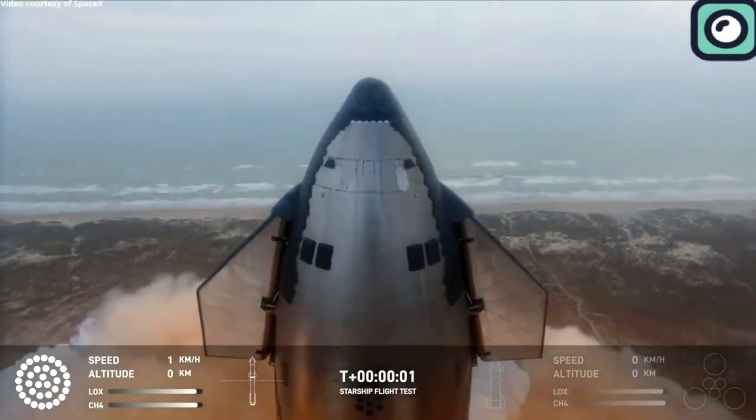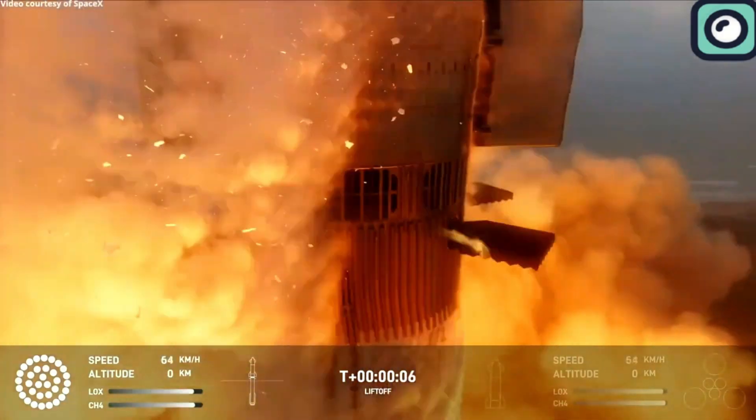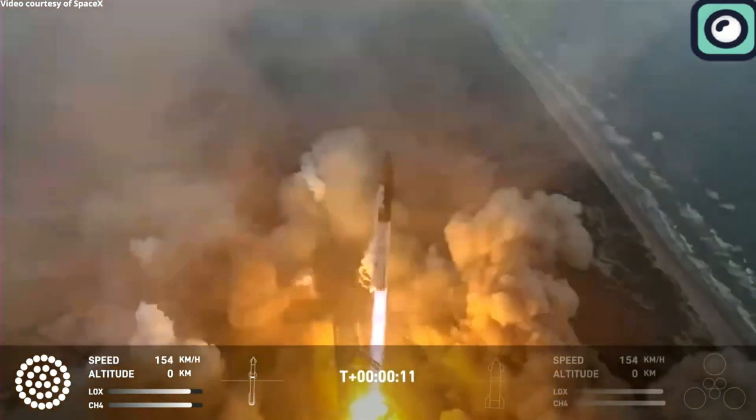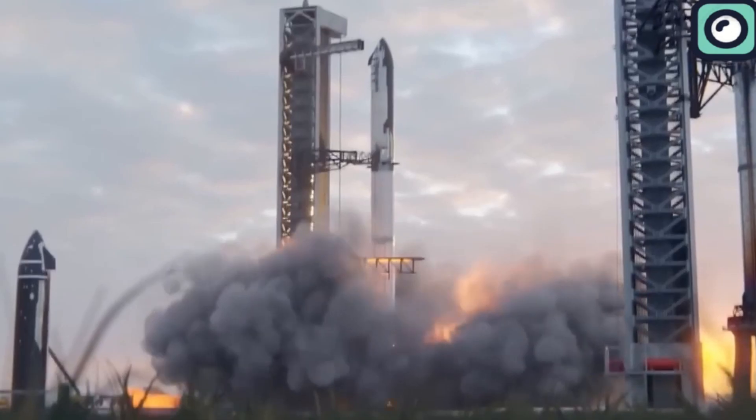At liftoff, the intense thrust generated by the rocket's engines — especially the super-heavy booster's 16.7 million pounds of thrust — produces a significant amount of heat. However, this heat is mostly external, affecting the rocket's base and the surrounding launch infrastructure. During stage separation, the spacecraft experiences a brief period of lower thermal stress compared to liftoff and re-entry. This phase marks the transition from ascending through Earth's atmosphere to operating in the vacuum of space, where heat dissipation occurs differently due to the lack of air.